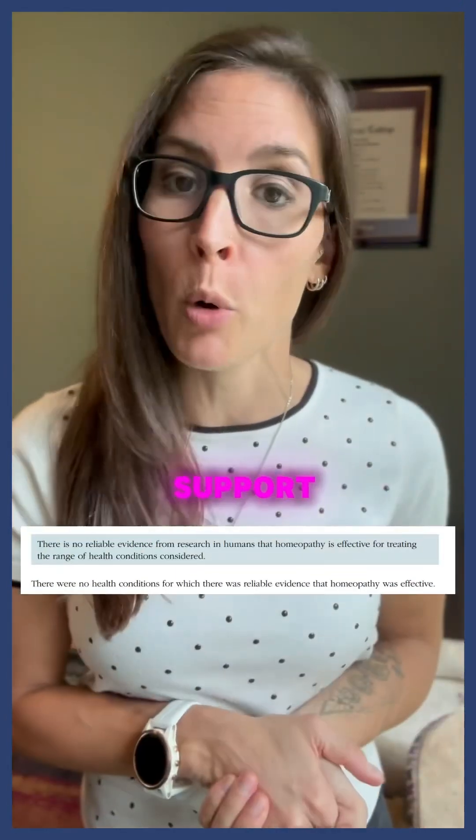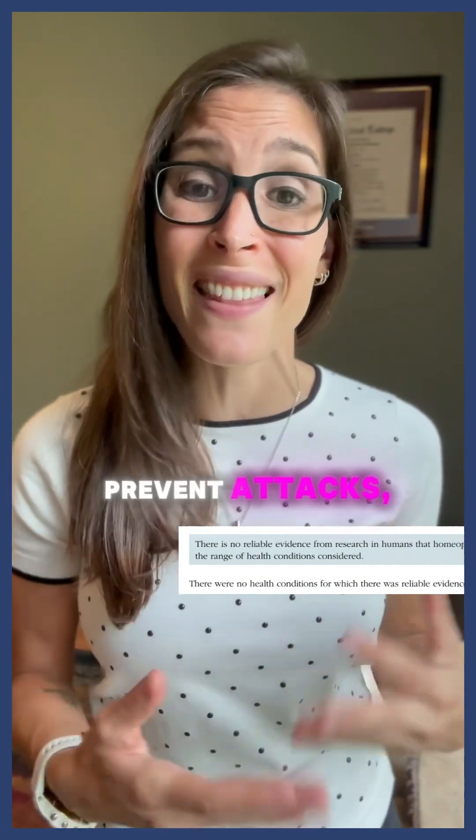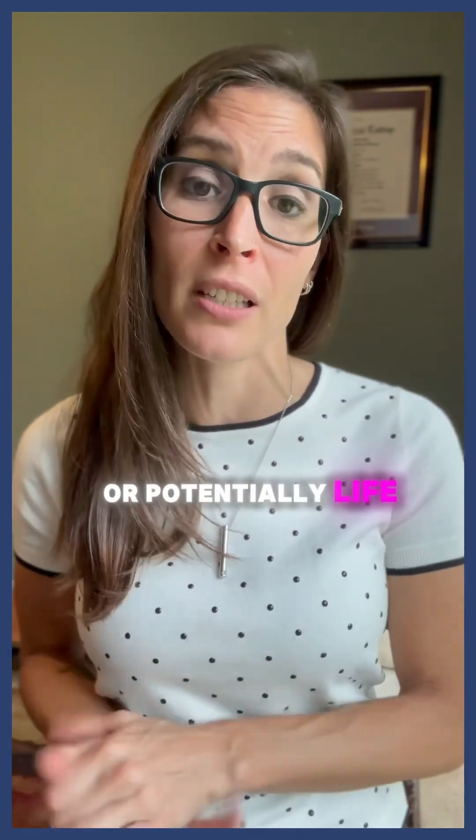Unfortunately, there is no evidence to support homeopathic products for asthma. These do not reduce asthma symptoms, prevent attacks, and they can lead to worsening of symptoms or potentially life-threatening exacerbations.